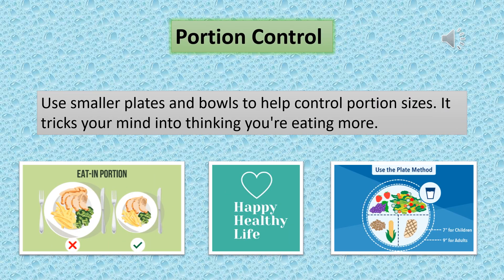Portion control. Use smaller plates and bowls to help control portion sizes. It tricks your mind into thinking you're eating more.